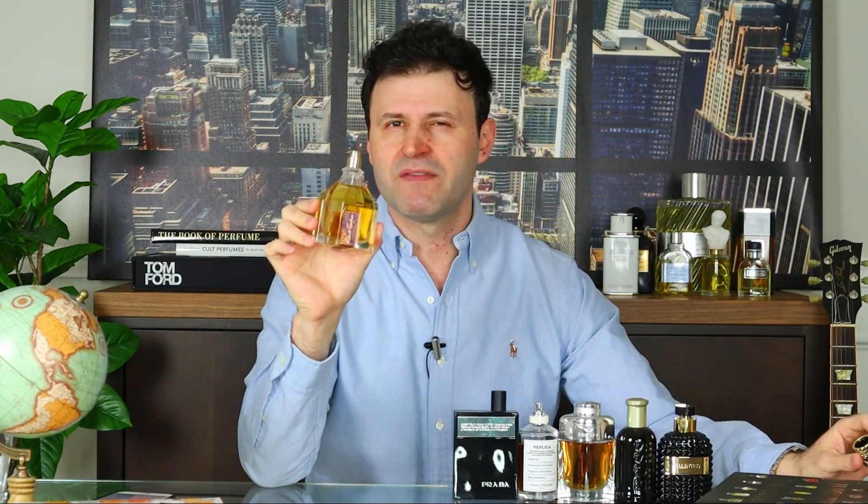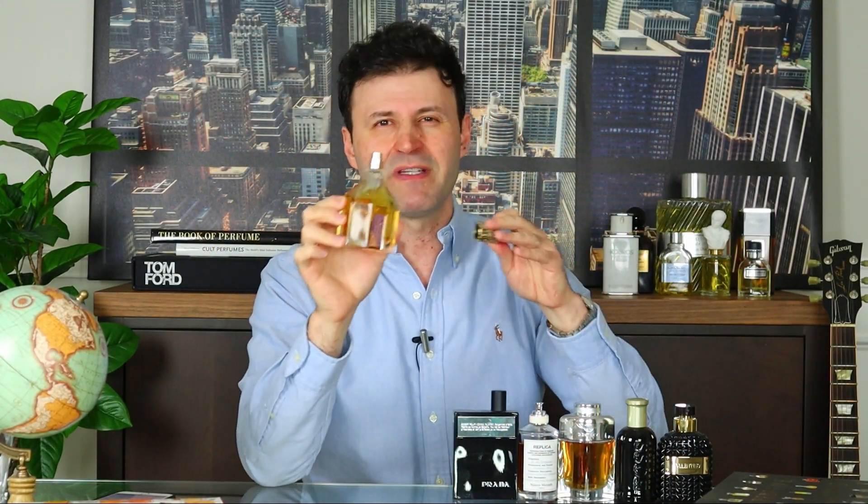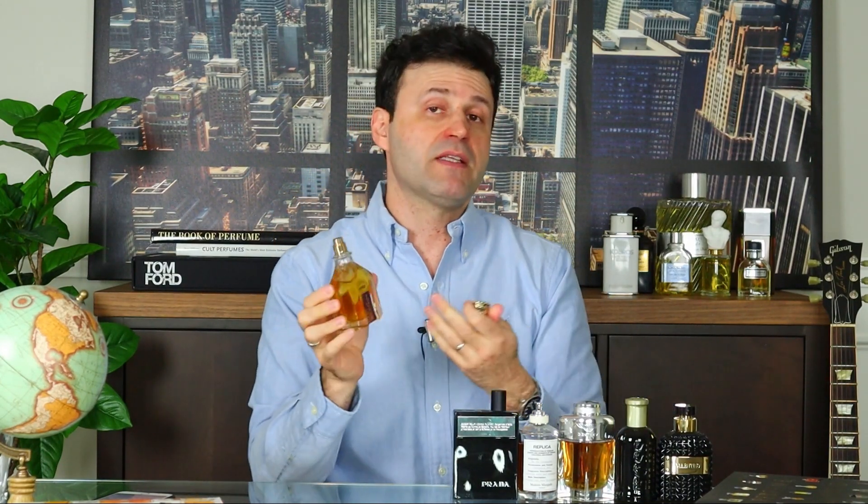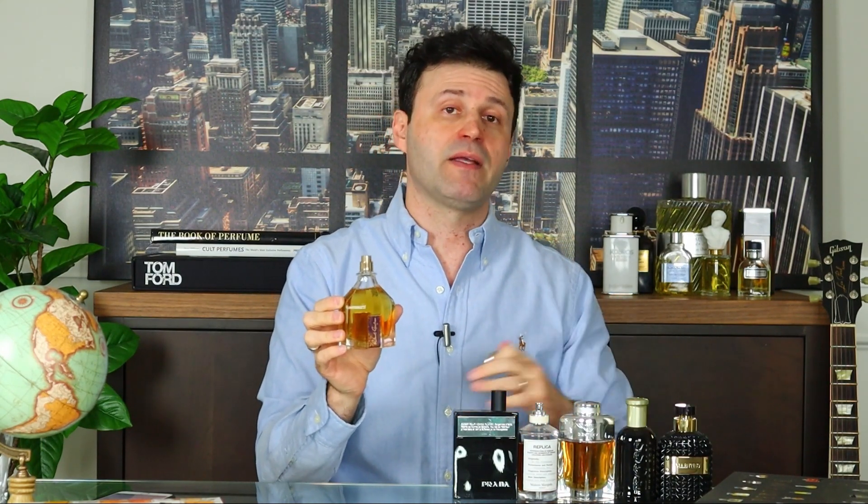At the fifth spot, and one that I absolutely adore in the wintertime — Robert Graham is one of the most underrated brands in the fragrance community. No one really talks about this collection. They have three fragrances; this one is called Fortitude, which is my favorite. It's tobacco, leather, and patchouli laced to perfection with a little bit of tonka. It's sweet, creamy, resinous, inviting, exotic, and extremely sensual and sexy. If this scent profile were put out by Tom Ford, it could easily be a private blend fetching $200 plus. Fortitude at my fifth spot.